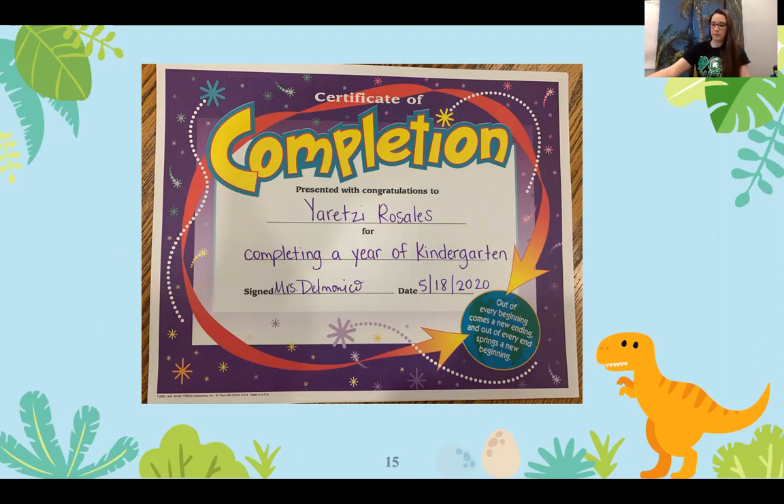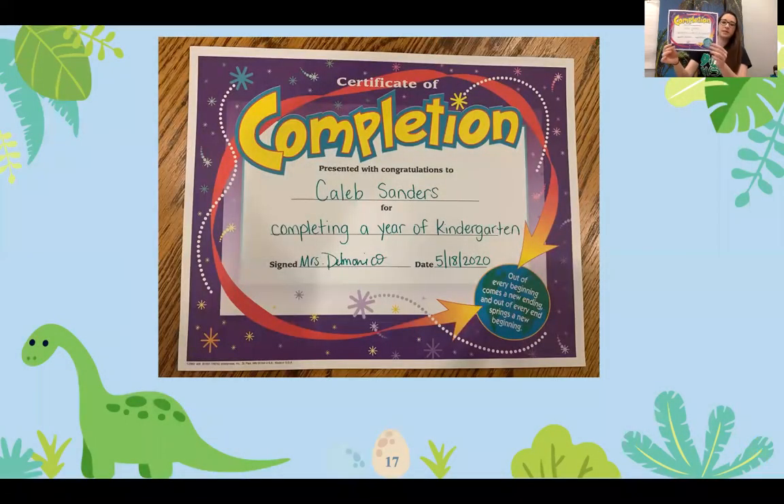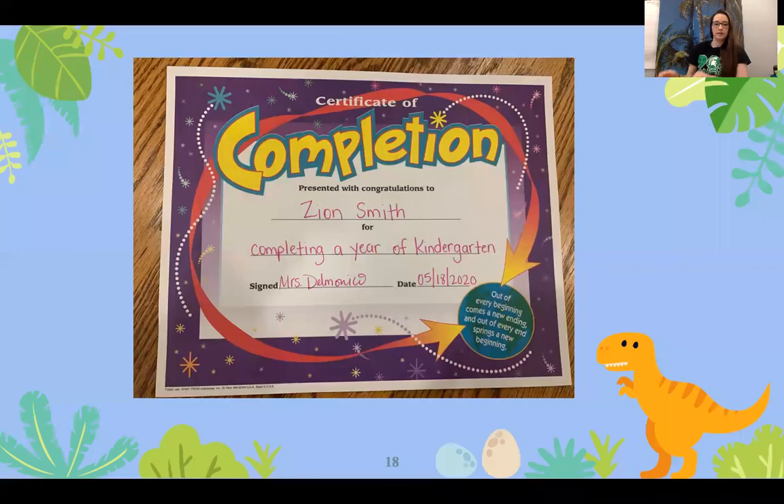We have Remikio Royal. Remikio is completing kindergarten and she is receiving the Art Award. We have Caleb Sanders. Caleb Sanders is completing kindergarten. Next is Zion Smith. Zion Smith is completing kindergarten and receiving the High Citizenship Award.